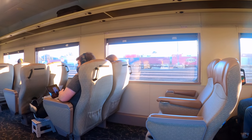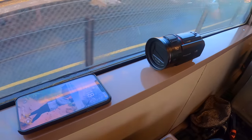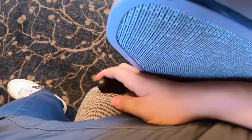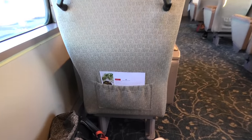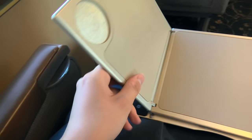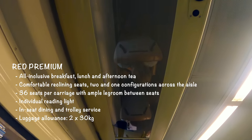Now let's take a closer look at the red premium seat. Approximately 50% of the window seats have an unobstructed view, while the other half are partially blocked by the wall. I was fortunate to be assigned what I consider the best seat on the train. The window ledge is large enough to rest your arm or place small items. The legroom is excellent, each seat is reclinable, and the headrest is fully covered in leather. There is a pocket at the back of each seat and a retractable tray table in the armrest. Journey Beyond also provides a footrest upon request. Above the seats are overhead luggage racks and reading lights. The luggage allowance for red premium is 2x30kg.